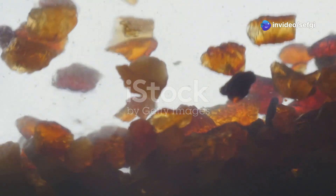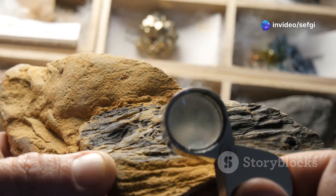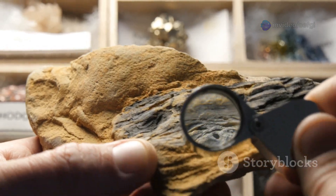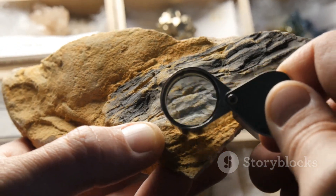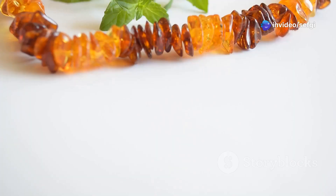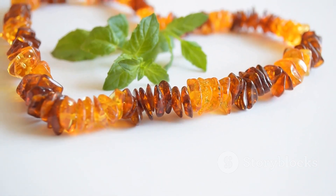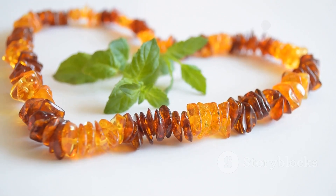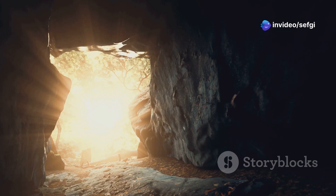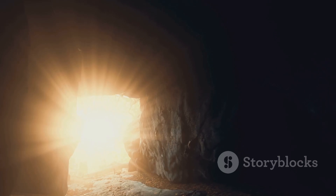The spider and wasp, forever entwined in their final act, remind us of both the fragility and the resilience of life. Through these golden relics, we can study the details of creatures that would otherwise be lost to time. For scientists, discoveries like this are invaluable — they deepen our understanding of evolution, ancient ecosystems, and the complex web of interactions that shape life on our planet, helping us reconstruct ancient worlds one golden fragment at a time.